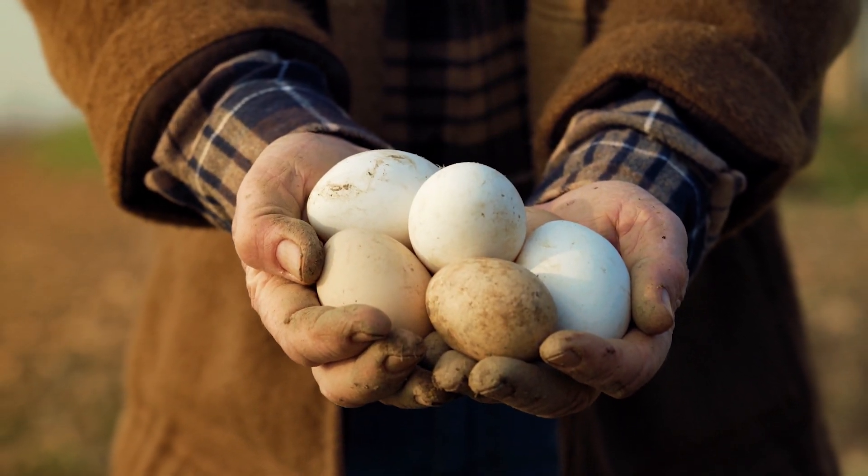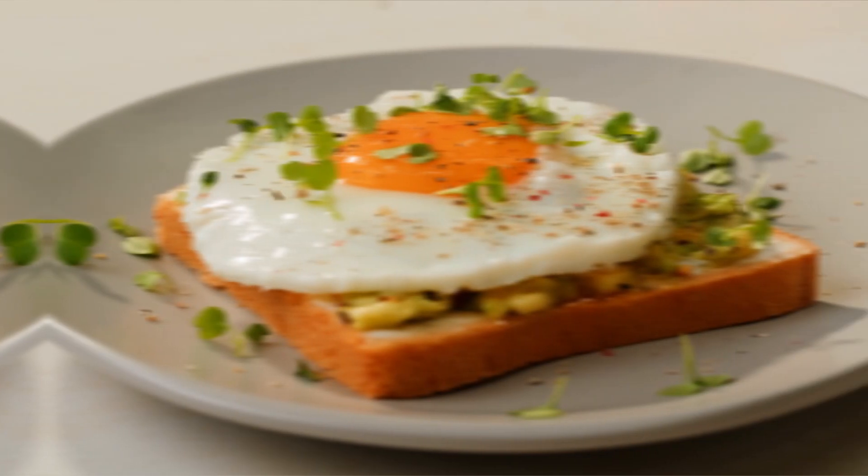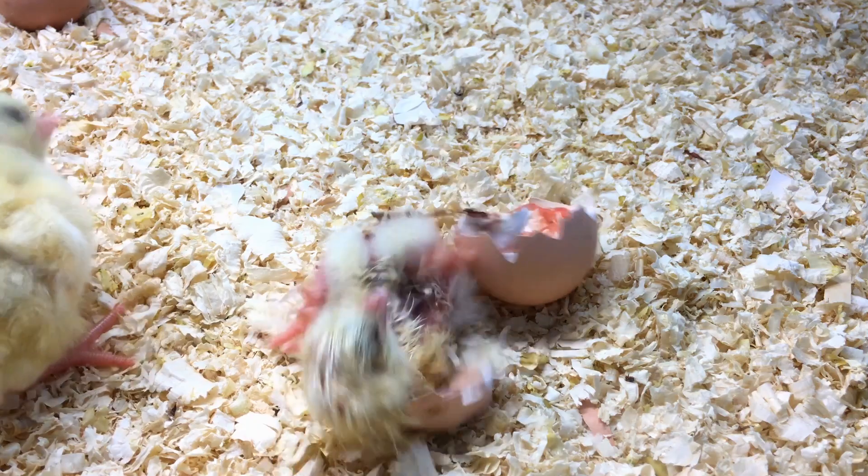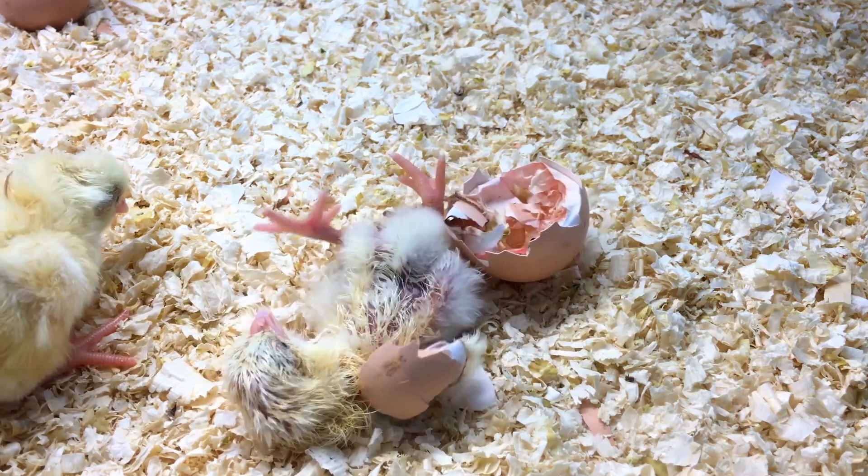From the tiny eggs that are laid to the vibrant little chicks that hatch, and finally to the golden eggs that brighten your breakfast table — this isn't just a simple story about life. It's a tale filled with innovation, care, and the tireless dedication of farmers.